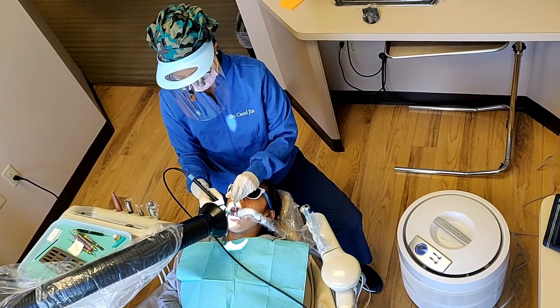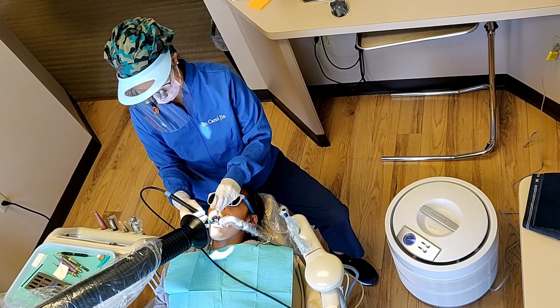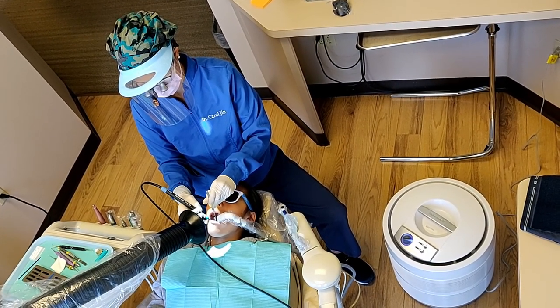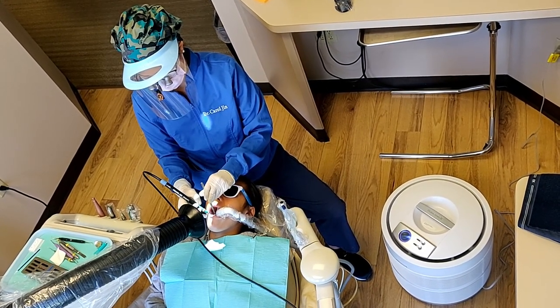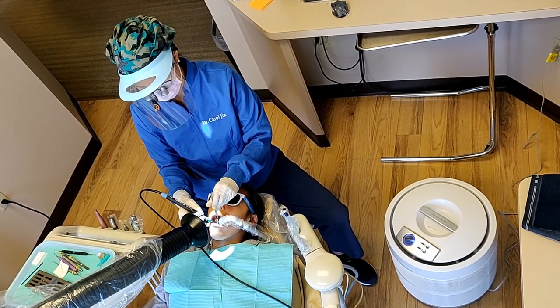Hi everyone, this is Dr. Carol Jinn. I created this video to explain some of the updates we made in the office that you might notice during your next appointment. First off, I'd like to say that we have always made infection control a top priority in our office, and our processes are made so that when you receive care, it's both safe and comfortable.